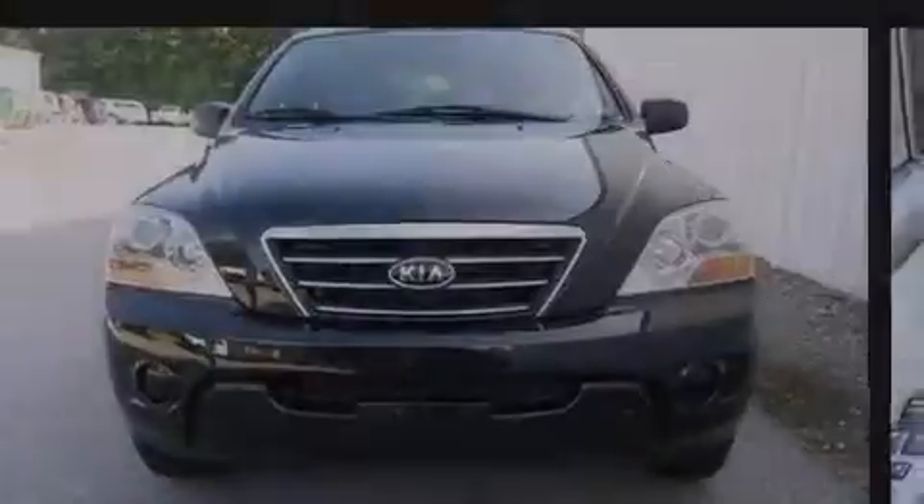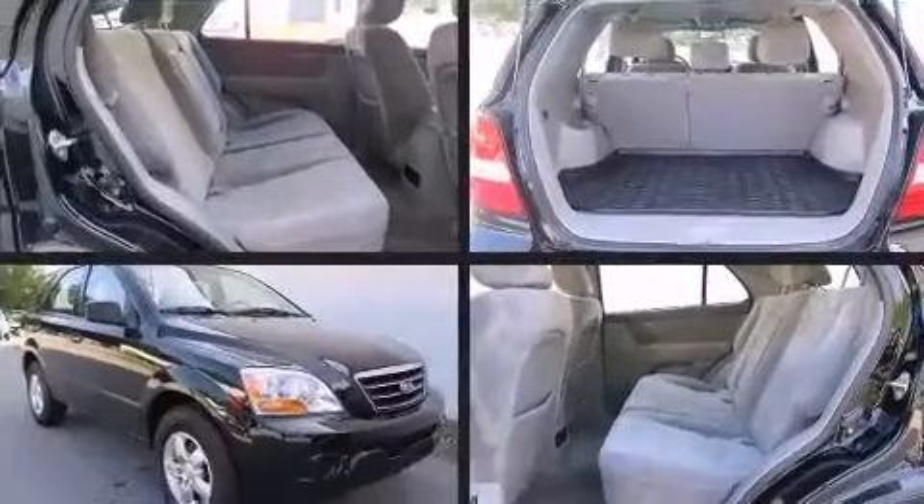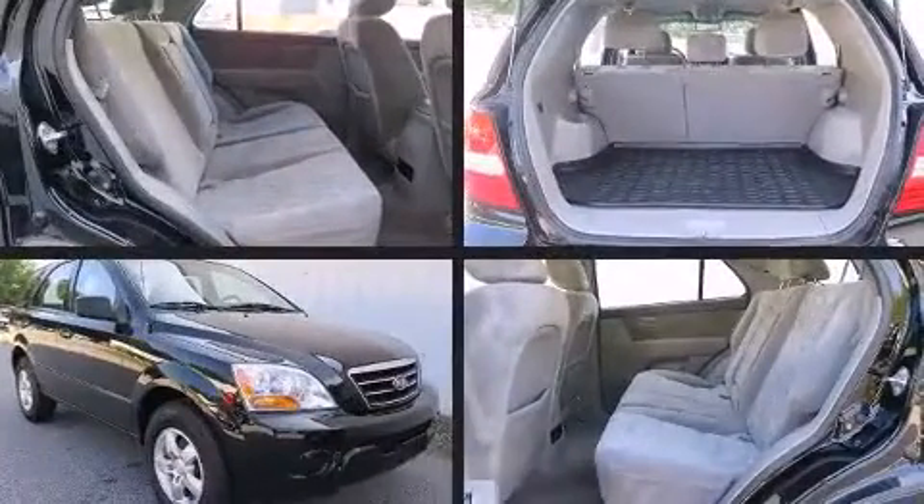Introducing the 2008 Kia Sorento. It features an automatic transmission, rear-wheel drive, and a 3.3-liter six-cylinder engine.